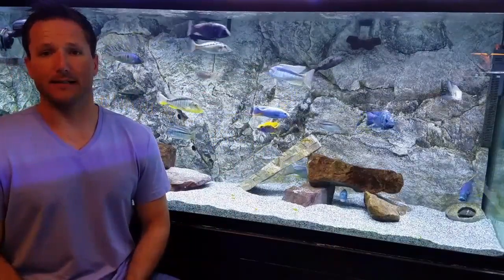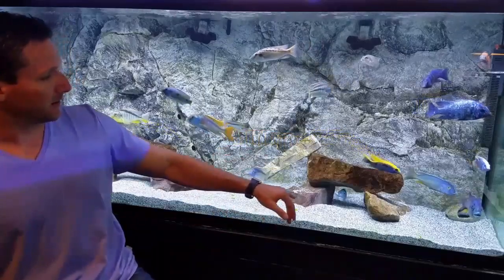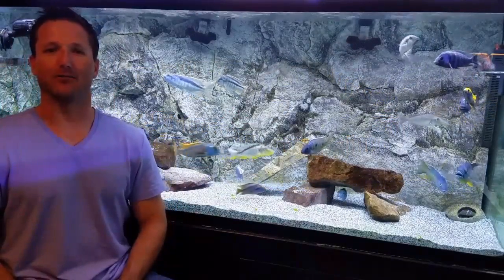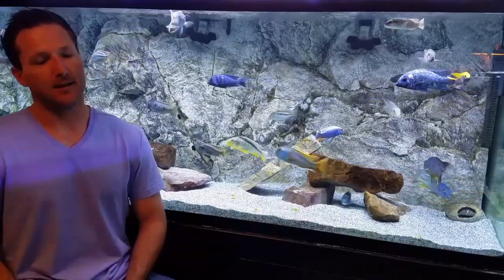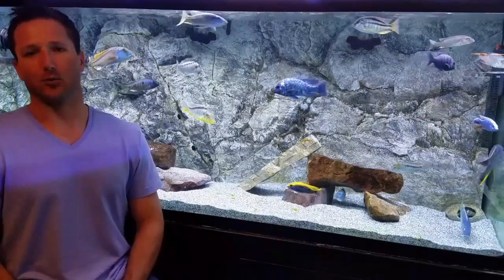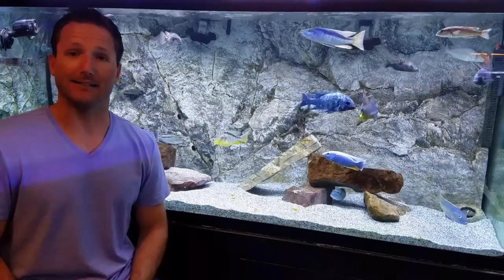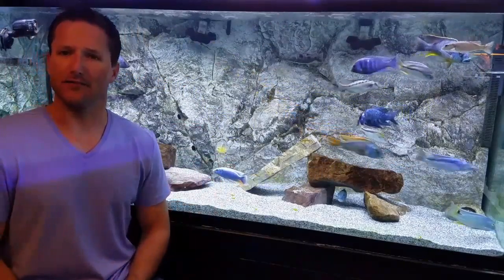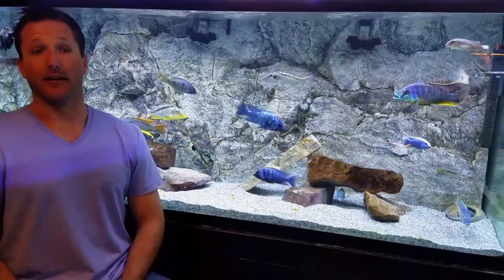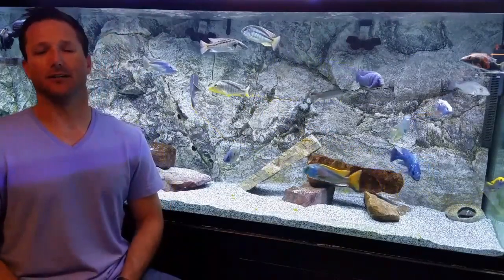In this 220-gallon hap tank, similar to the peacocks, it's two or three fish that seem to drive the aggression — in this case the Nototaenia, the Lethrinops, and the Malawi trout. Some people think hap aggression is worse because haps are bigger predators, but I disagree. When there's aggression in a hap tank the fish are bigger, so it sounds worse — more water thrashed, you can hear them hit the glass. But it's really just peacock aggression on a larger scale. I have aggression in this tank and you'll hardly find any nipped fins; it's just your perception of the commotion.